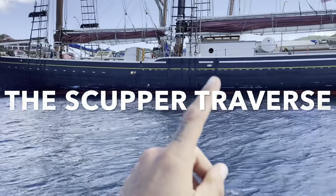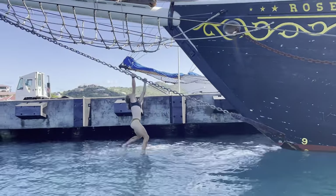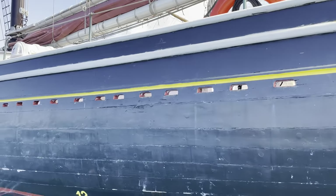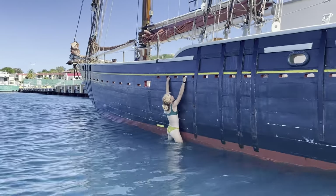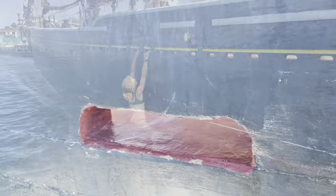The bob chain and the scupper traverse. I would say the bob chain is like a solid V0, V1 campus. Scupper traverse — again, probably a solid V0 traverse. Pretty mellow, really great for working on endurance. I mean, half your body is suspended in the water, so it's pretty mellow.